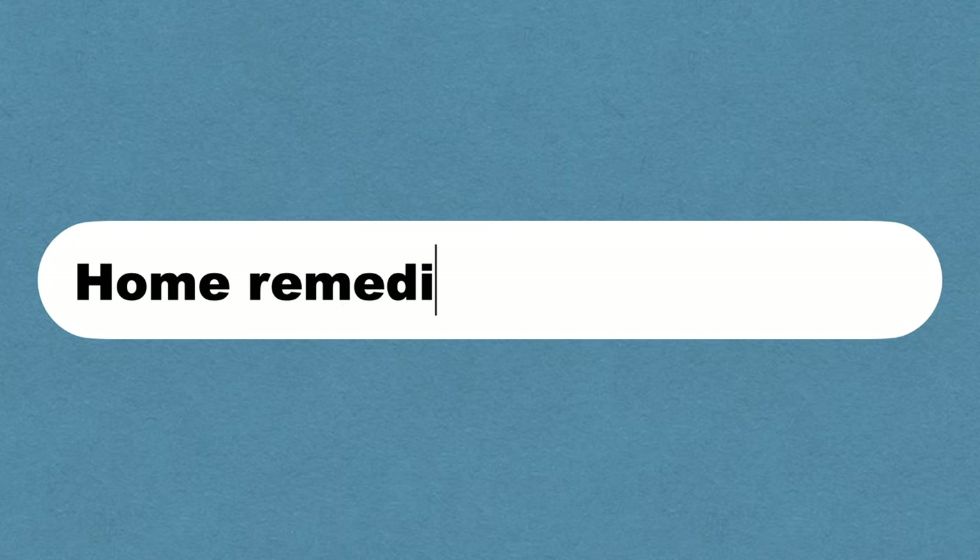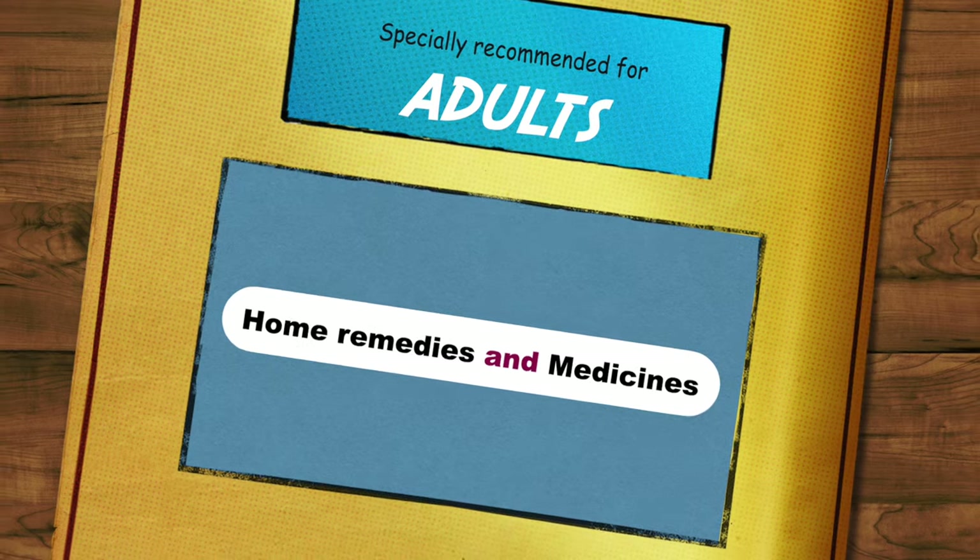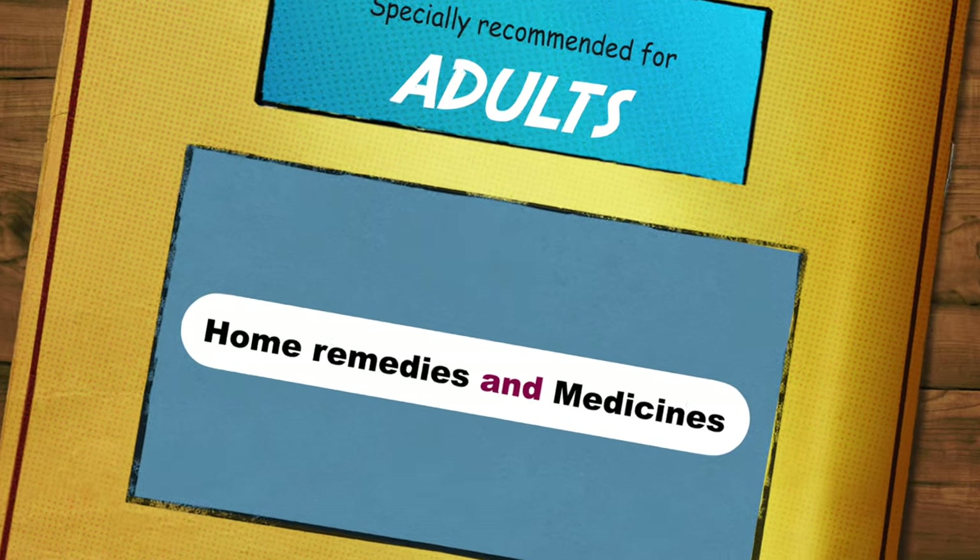Now let's discuss some natural or home remedies and medicines for a productive cough. Remember, these remedies are specially recommended for adults.